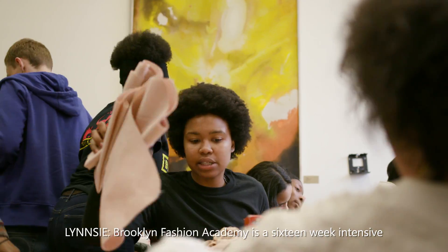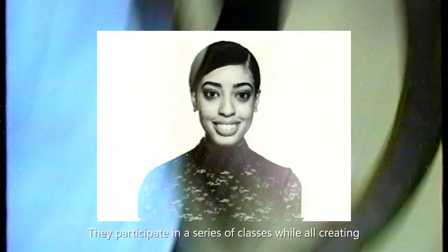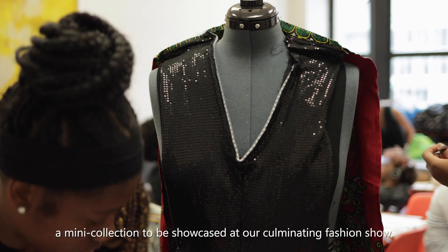Brooklyn Fashion Academy is a 16-week intensive for aspiring Brooklyn designers. They participate in a series of classes while all creating mini collections to be showcased at our culminating fashion show.